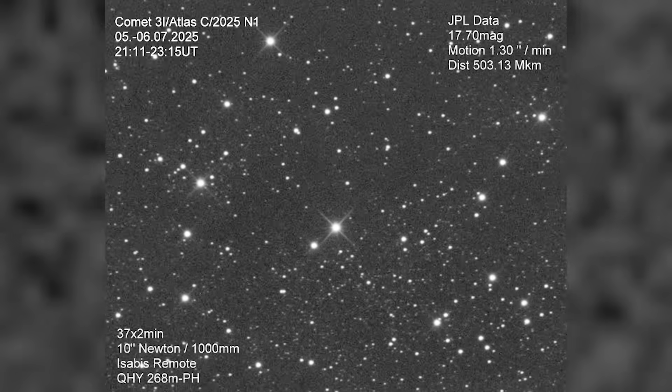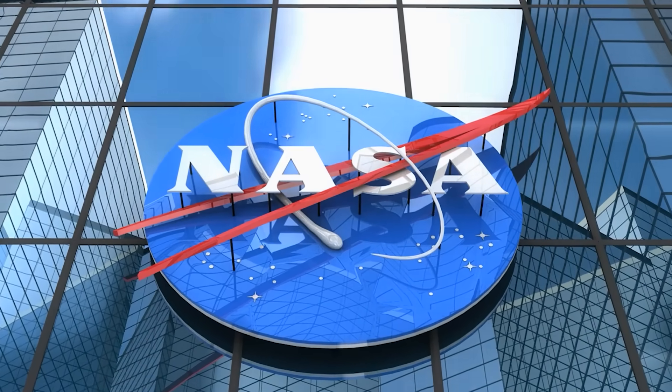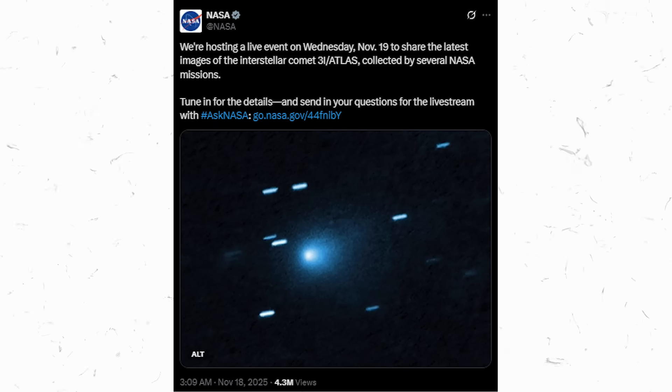And now, the timing has become impossible to ignore. NASA has announced a major event just a few hours from now, during which it will release official images of 3i Atlas taken from spacecraft and telescopes across the solar system. This actually could be what NASA thinks it is, and that's why this is so exciting — that's why we want to have this press conference to share it with the world.